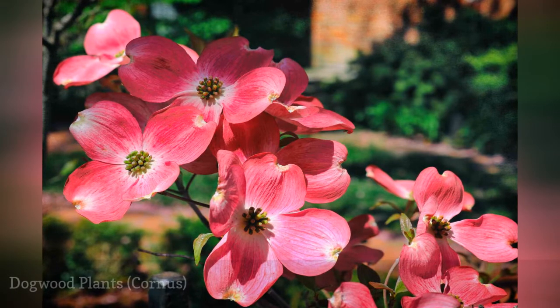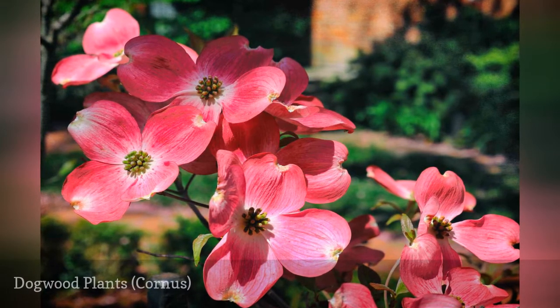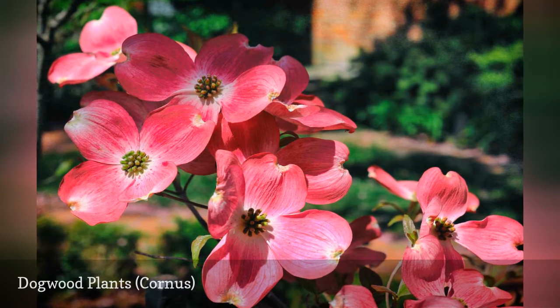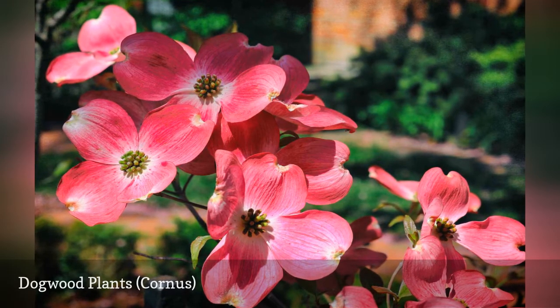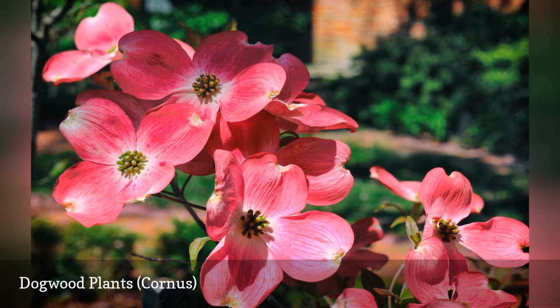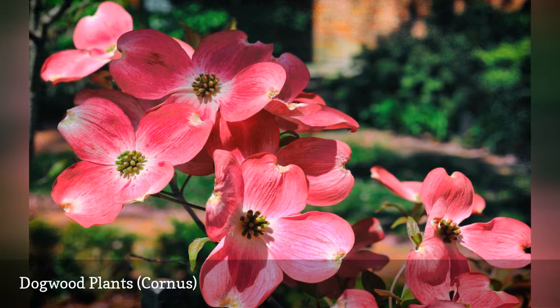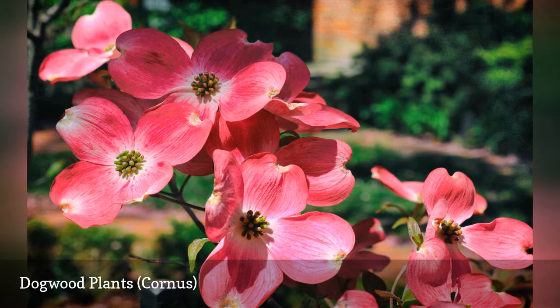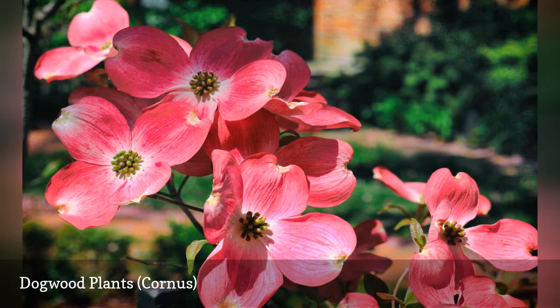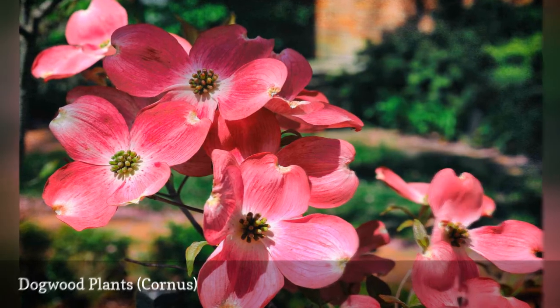Dogwoods are a diverse group of plants. The white sepals and variegated leaves of Wolf Eyes (Cornus kousa) make it a bright plant. The pink dogwood trees (Cornus florida) might be even more popular. Then there are the shrub-form members of the Cornus genus, best known for the color of their bark, including the red twig dogwood (C. alba) and yellow twig dogwood (C. stolonifera Flaviramea).